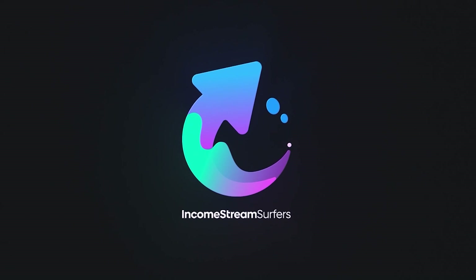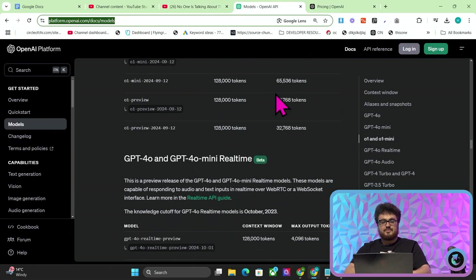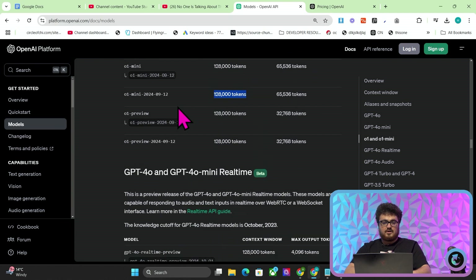OpenAI has just dropped a huge update for developers, but not just for developers, for everybody else as well. We all know that OpenAI O1 is probably the best model that exists right now. However, one of the problems with it was that it didn't have the largest output window. If we just scroll down a little bit on this model page, you can see it used to have 128,000 input tokens and 65,000 output tokens.